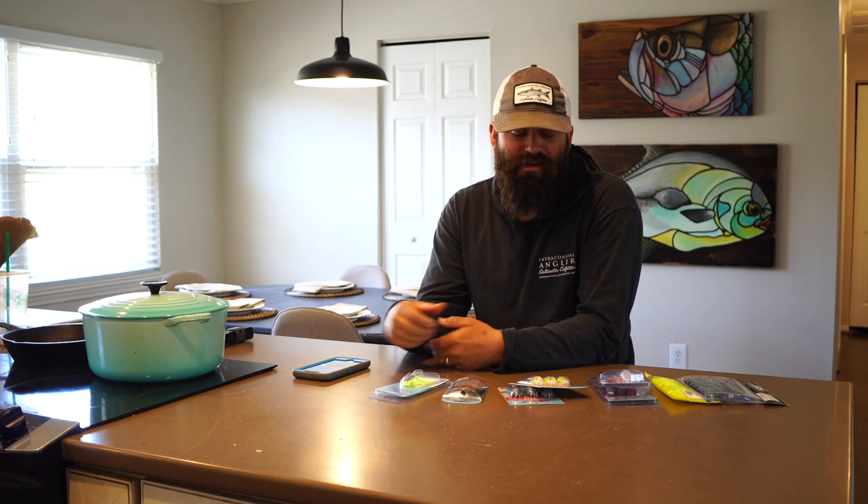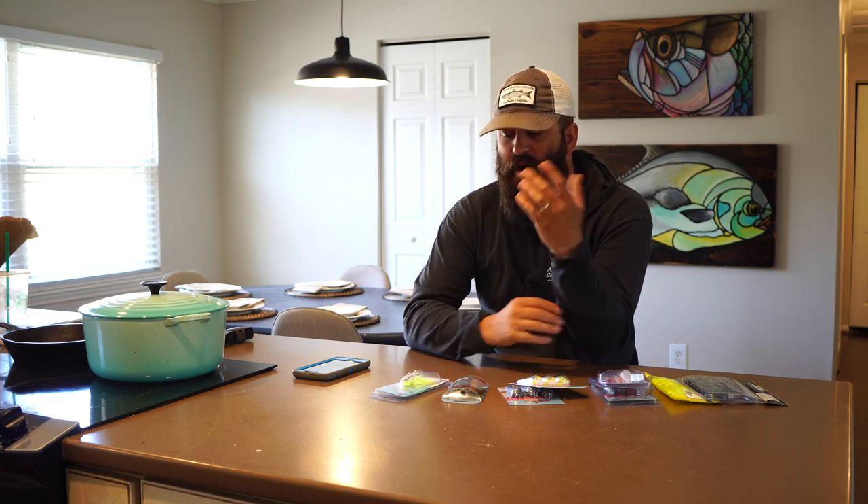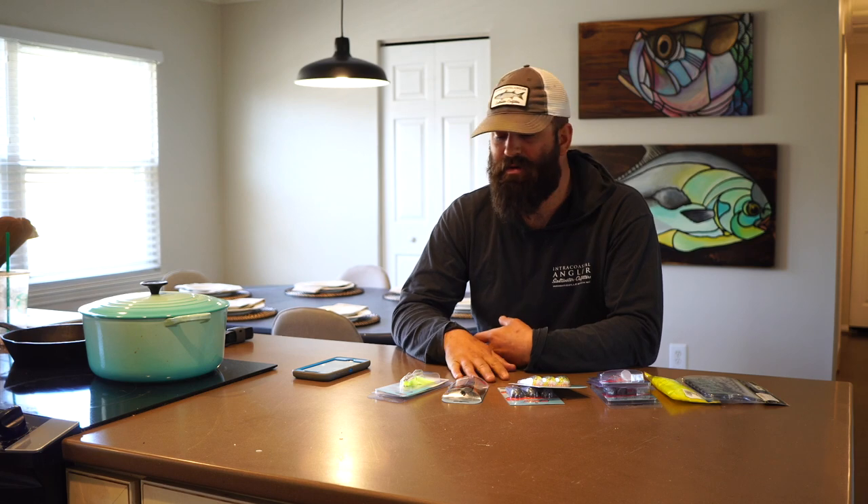The chatterbait was invented as a bass bait, along with a lot of other baits we now use for redfish. I think the chatterbait first hit the market in 2004. It was invented down in Greenwood, South Carolina by a guy named Ron Davis, and it took a little while for it to catch on in the redfish scene. But the people that do fish them now will tell you the same thing I'm going to tell you today — that they flat out work.